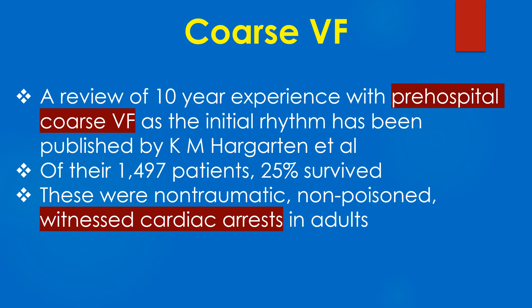Of their 1,497 patients, 25% survived. These were non-traumatic, non-poisoned, witnessed cardiac arrests in adults.